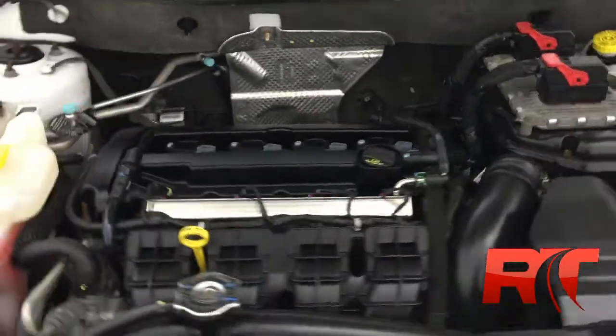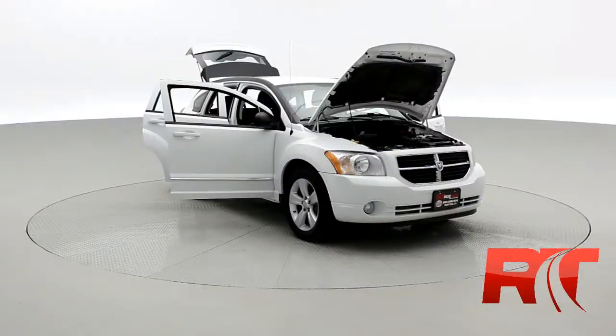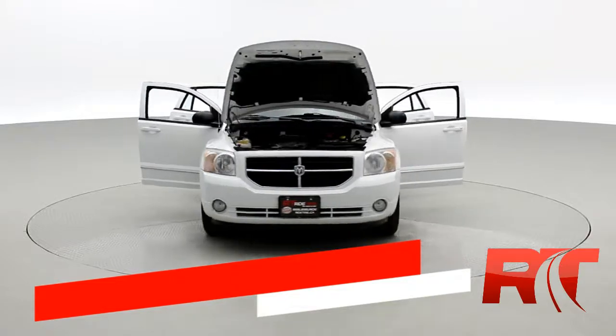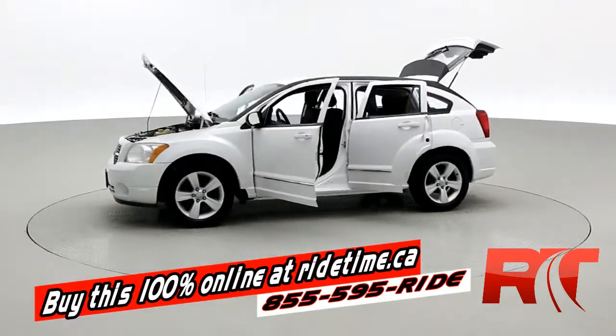Here's an up-close look at Chrysler's two-liter four-cylinder engine. You can buy this vehicle and all of our vehicles 100% online at ridetime.ca.